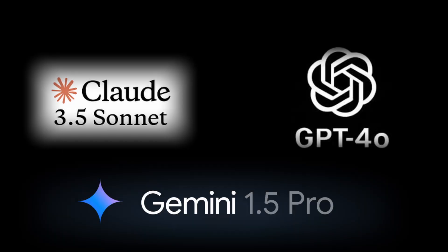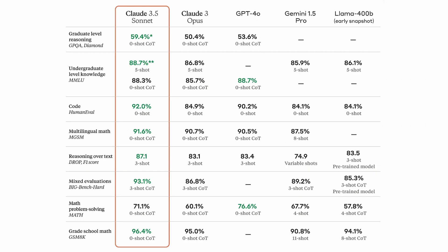Claude 3.5 Sonnet, GPT-4o, and Gemini 1.5 Pro were compared across reasoning, coding, and visual abilities. Claude 3.5 Sonnet consistently outperforms the others in most tests, demonstrating strong capabilities in these areas.